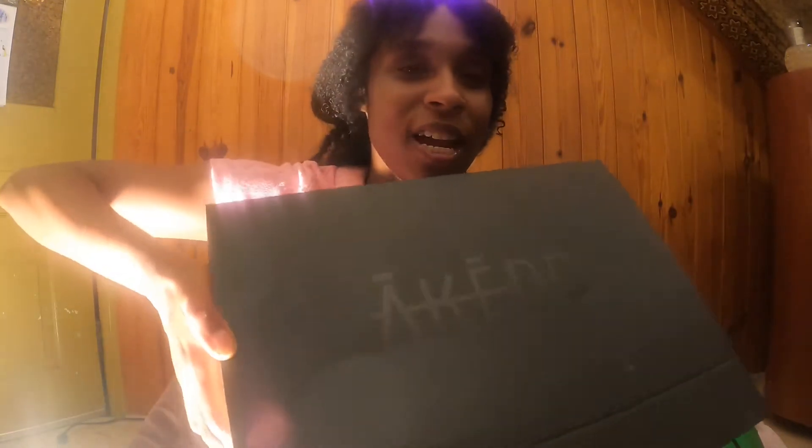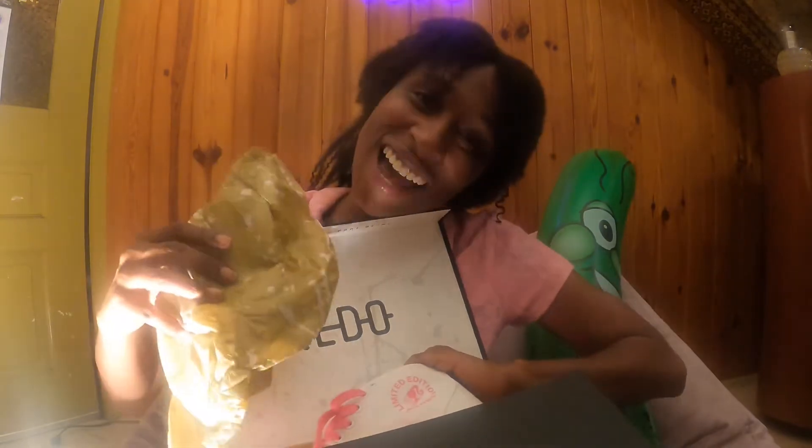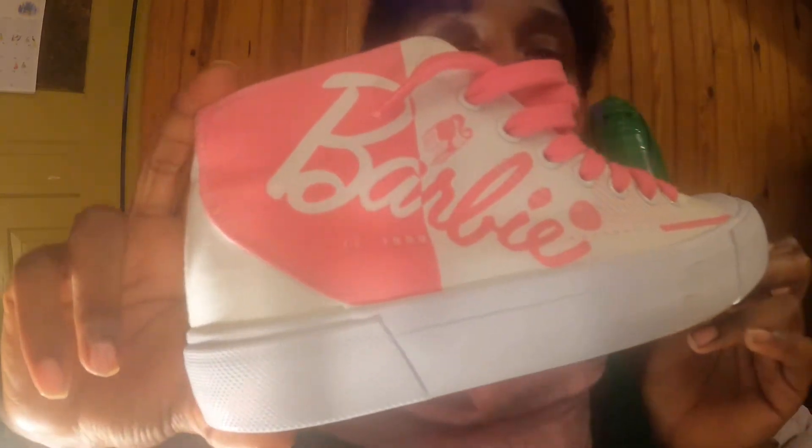This first pair I'm going to show you — just to let you know, all the shoes I have today are very, very affordable, nothing pricey at all. I got these from Berry Niko. They came in this box. These are pink and white — as you can see the Barbie writing right there. How can you miss it? You can't. It's one of a kind.